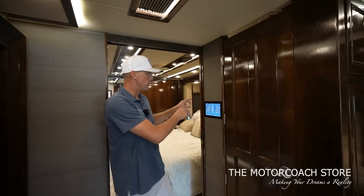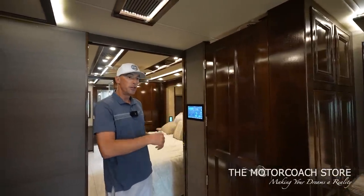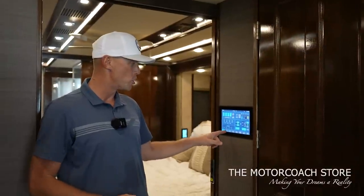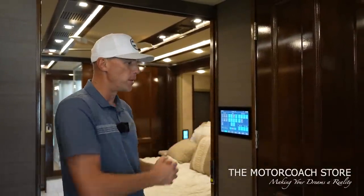In the middle of the coach, there's a large control panel where you can control the generator, the heated floors, three zones of climate control, power shades, lighting, the slide rooms — all of that from this touch panel.